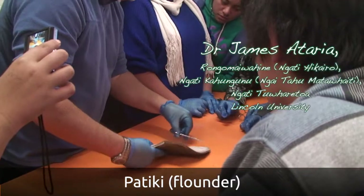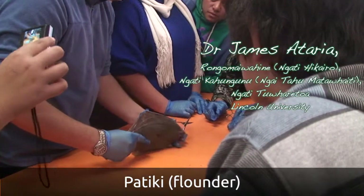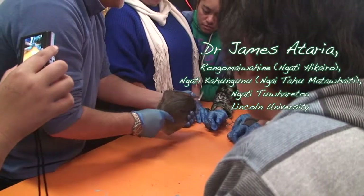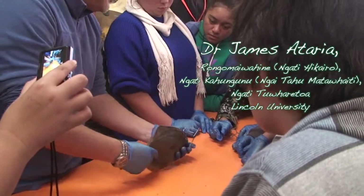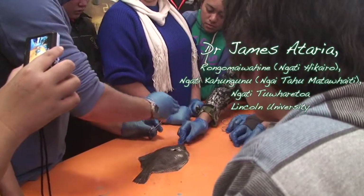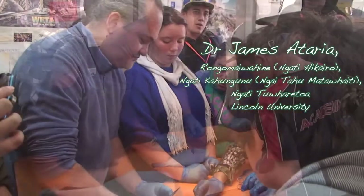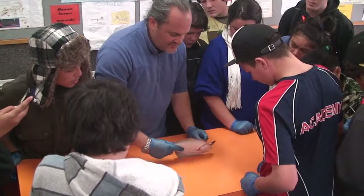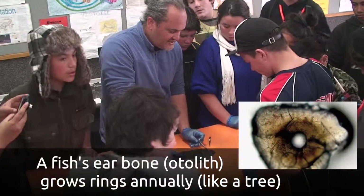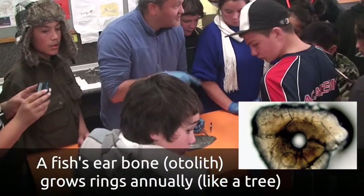That eye there — when they were very young it was on this side and they used to swim like an upright fish, but as they get older they flatten out and the eye actually moves around. I also want to show you how we age them — there's a little bone you can pick out of these fish that will tell you its age, and we'll have a look at it under the microscope.